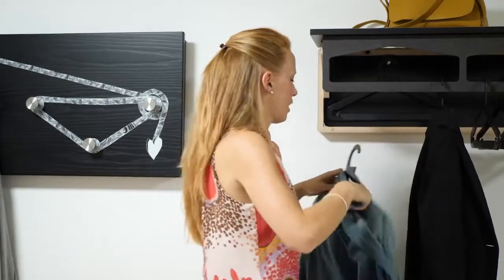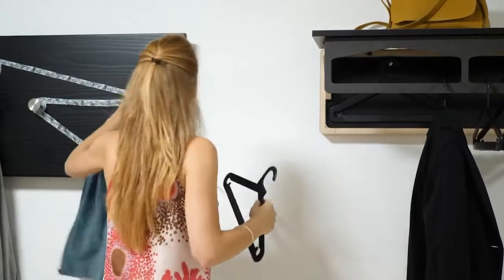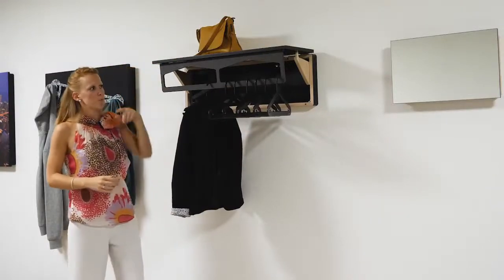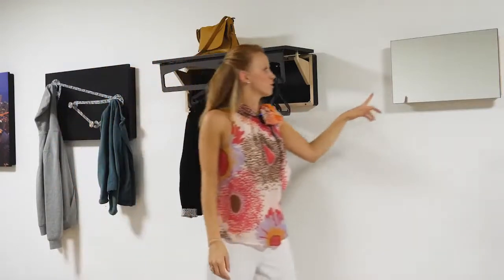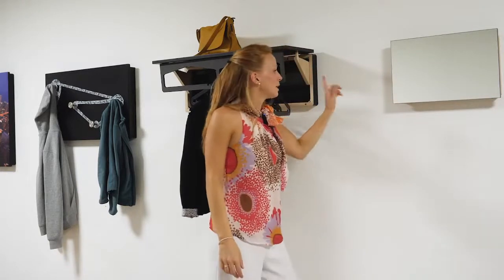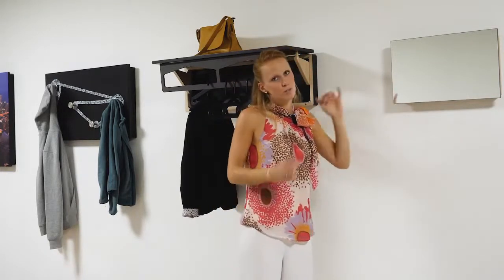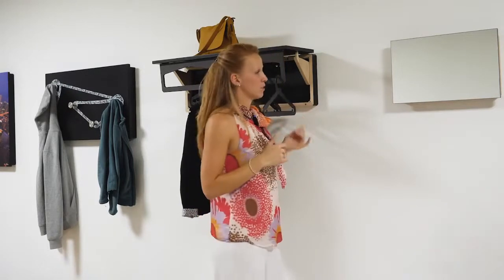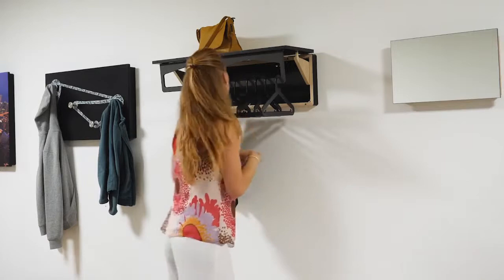You can choose the painting on the top, but also you can choose a mirror. Some of our customers really like the mirror, but the mirror is available just for the mini version, because of course it will be a little bit heavier, so it is better to have it just for the mini one.